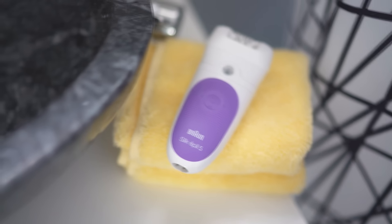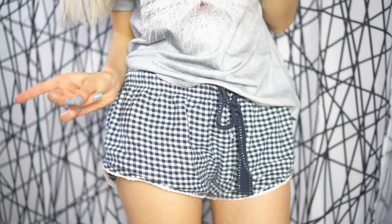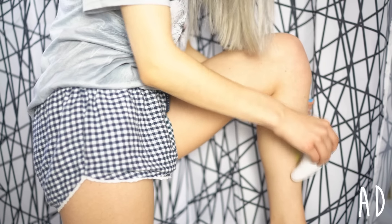So now that I've just hopped out of the shower, I'm reaching for my Braun Silk Épil 5 Epilator. I feel like epilating your legs is the easiest way to get rid of hair, especially if you want long lasting results. It gets rid of your hair for up to four weeks, and around summertime everyone wants really smooth legs. With this you don't get those horrible razor bumps that you would with a razor, which is why I love using this instead of shaving.